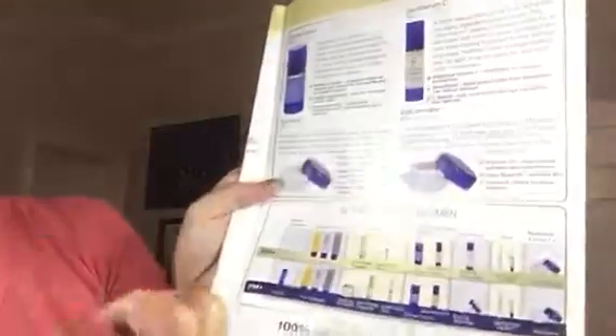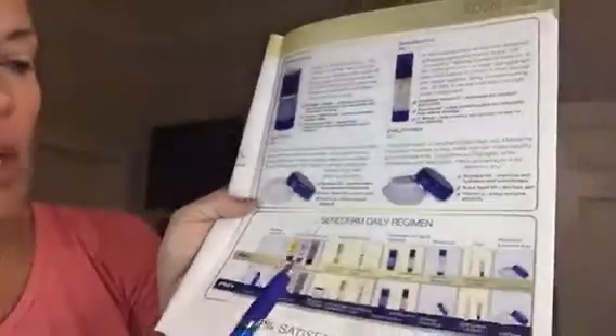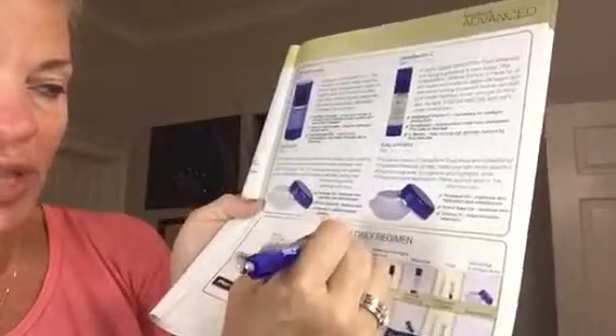Now I'll show you my morning regimen. Common sense tells us that in the morning we wash our face, so the cleanser I use is for normal to dry skin. Then I use my number two — my anti-wrinkle treatment. The anti-wrinkle treatment comes in a little bottle like this and it's a gel. You put it on your face first, when your face is clean.